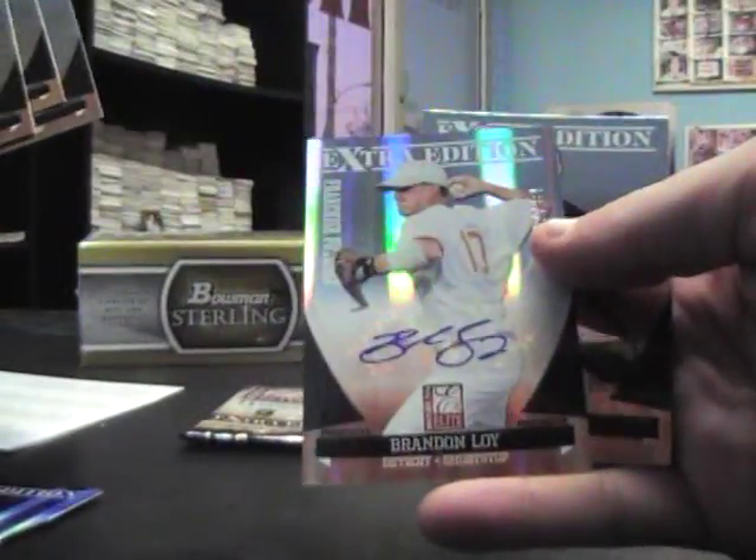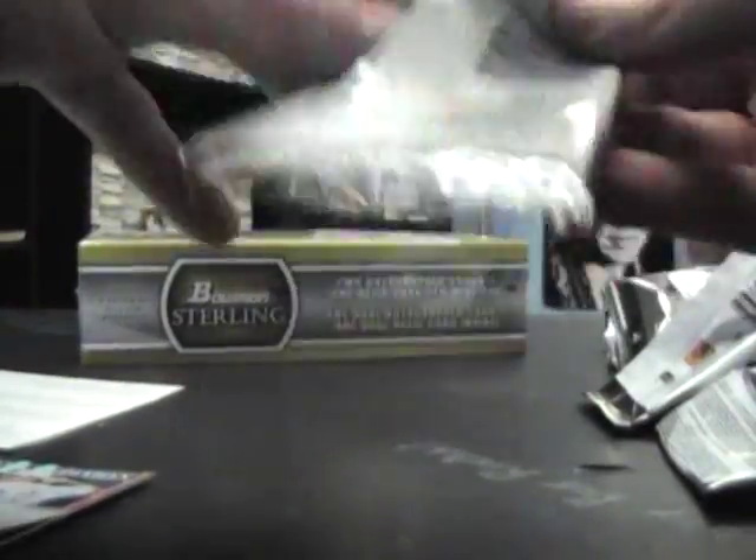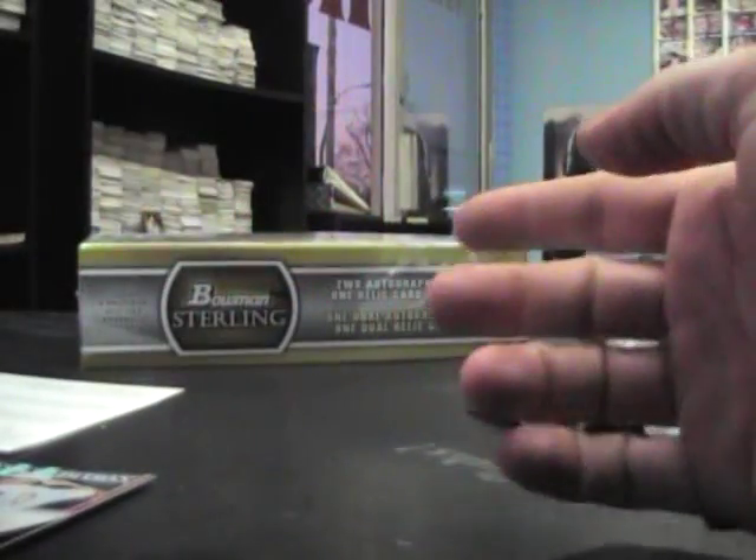Oh, one more pack — I was about to say last pack. Brandon Loy autograph, numbered 775, and an insert. Oh, and a rated rookie Andy Dirks.